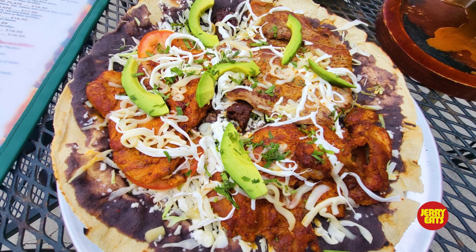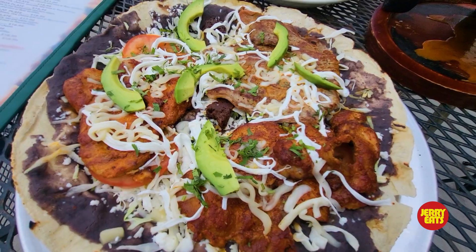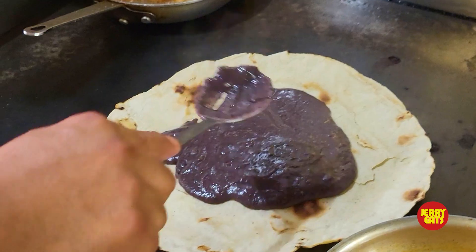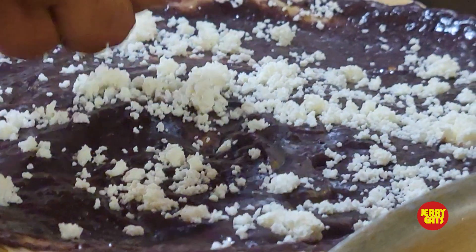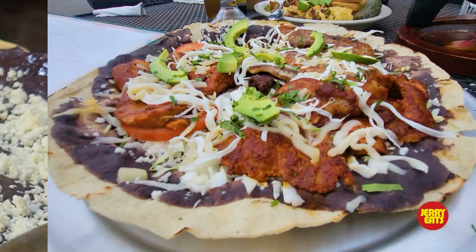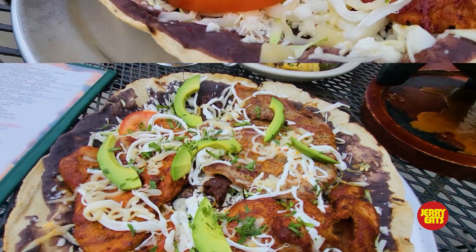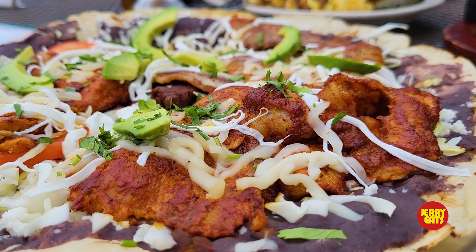Now we have the tlayuda, which is a traditional Oaxacan dish. There are definitely a lot of different flavors mixed together in one. You automatically taste the crunchiness from the tortilla, which is really good — and it's huge. Then you have the black beans, which provide protein as well. You have the fresh cheese, great with the beans mixed together. The cabbage, the grilled chorizo — I'm a big fan of chorizo, a little bit of spice. There's also grilled beef, and then the pork as well, which is seasoned awesome. It's like a tostada on steroids.